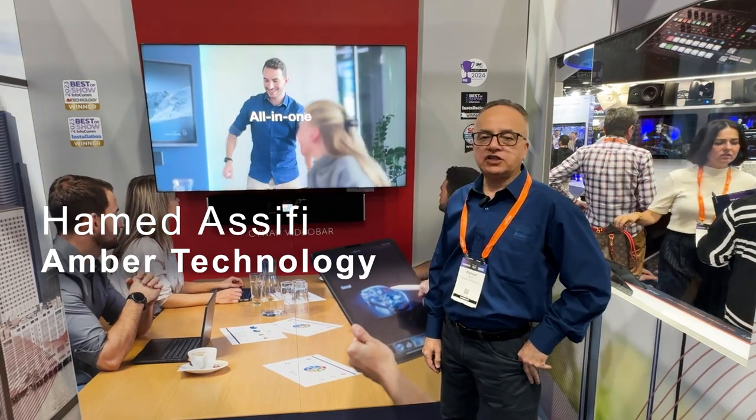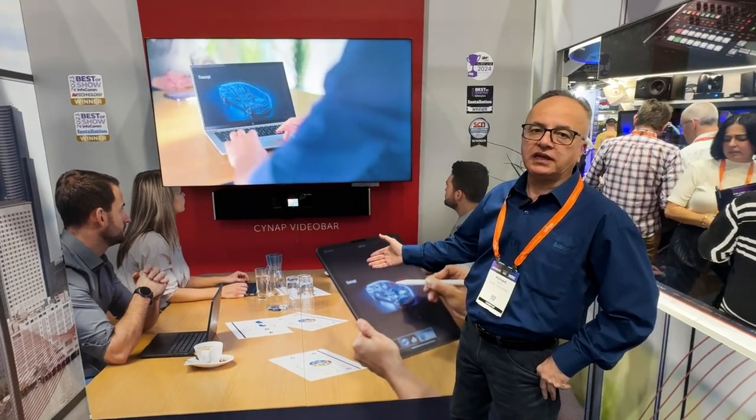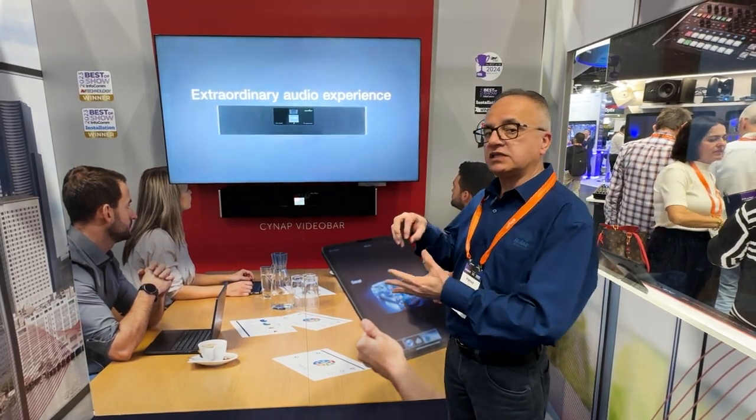Hi, my name is Hamid Asifi. I'm the brand manager for Wolf Vision at Amber Technology. Today I'm going to talk to you about the new Sign-up Video Bar which has just been released. It's an all-in-one video bar, but unlike other video bars you see in the market, it's got a sign-up attached to it, so sign-up is part of the actual video bar.